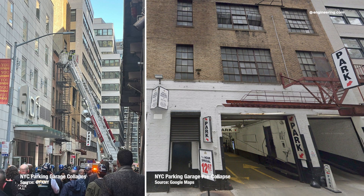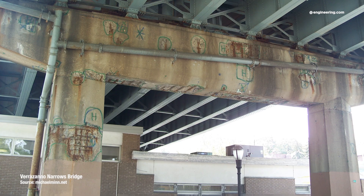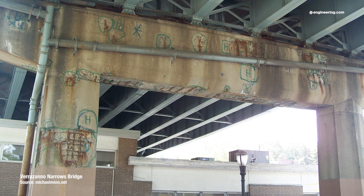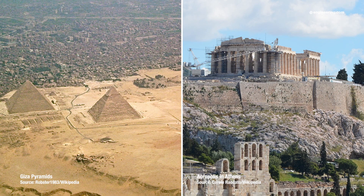With the recent collapse of that Manhattan parking garage, plus the obvious and expensive damage to reinforced concrete infrastructure everywhere in the Western world, it amazes me that the regular and expensive failures of these structures are accepted by politicians and voters alike. The designers and builders of the Egyptian pyramids and the Acropolis didn't spend the equivalent of hundreds of millions of dollars every couple of decades to keep those monuments from falling down. Yet this is the reality for reinforced concrete structures everywhere that isn't a desert.